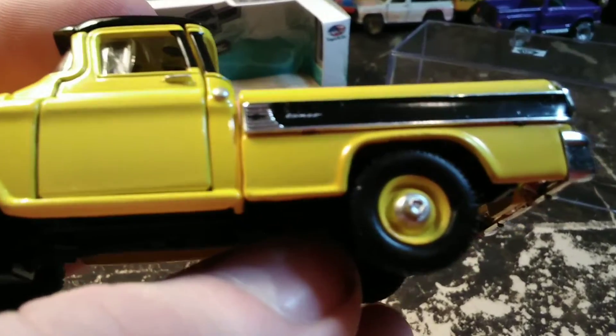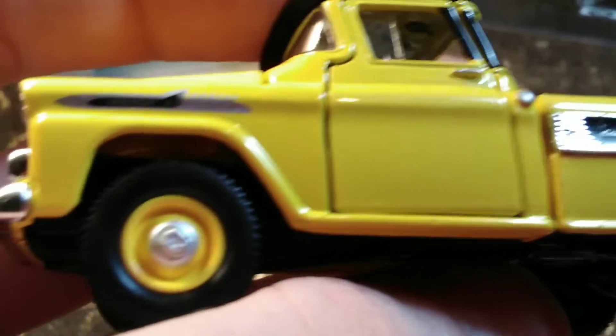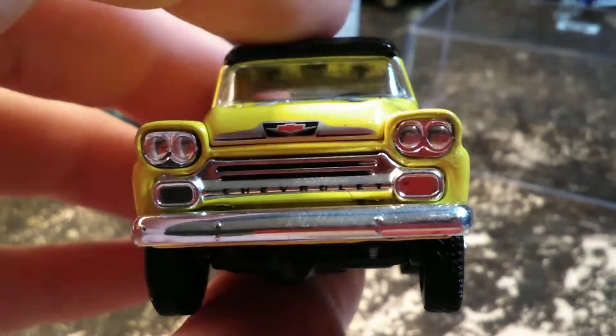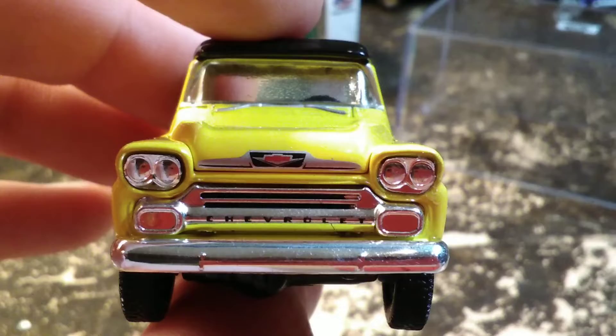There's our Cameo badge, and here's the Apache badge on the front fender — because what we're working with here is an Apache.